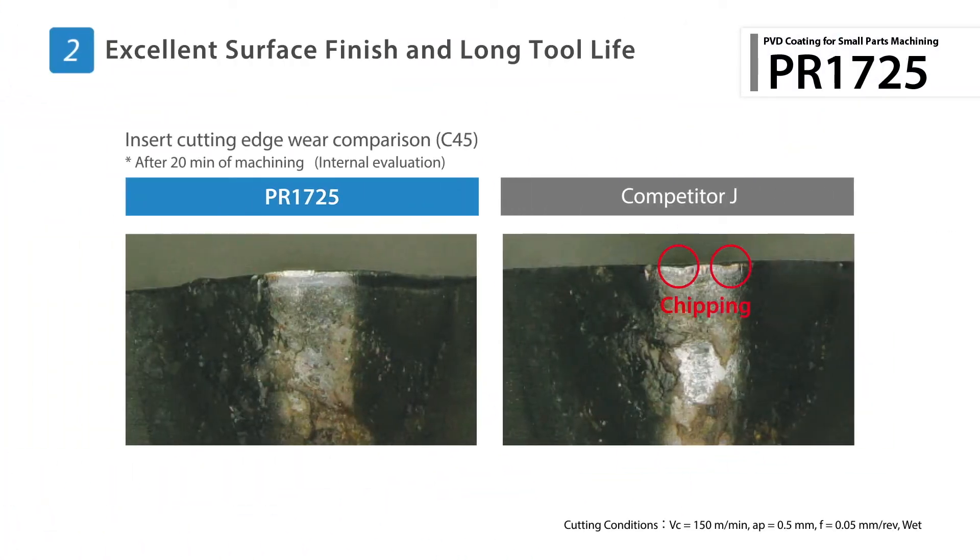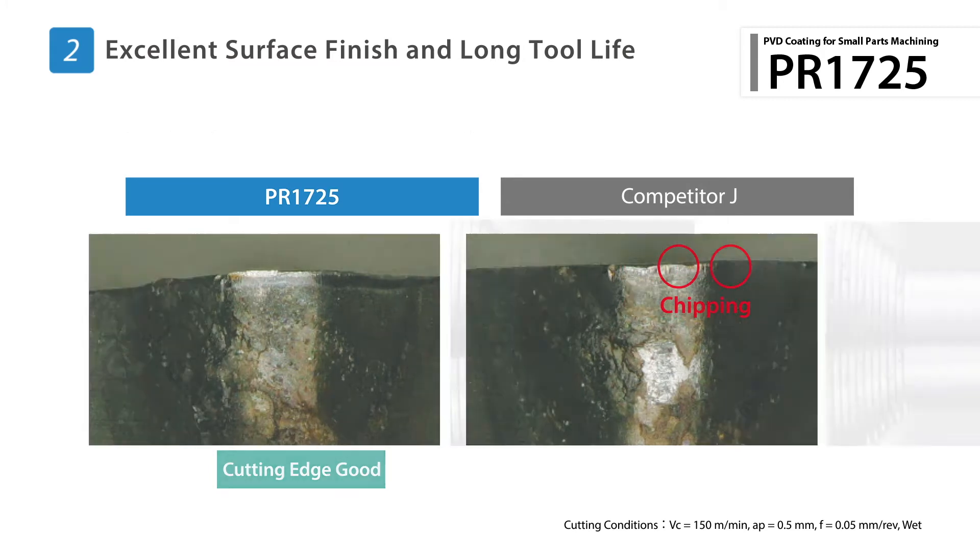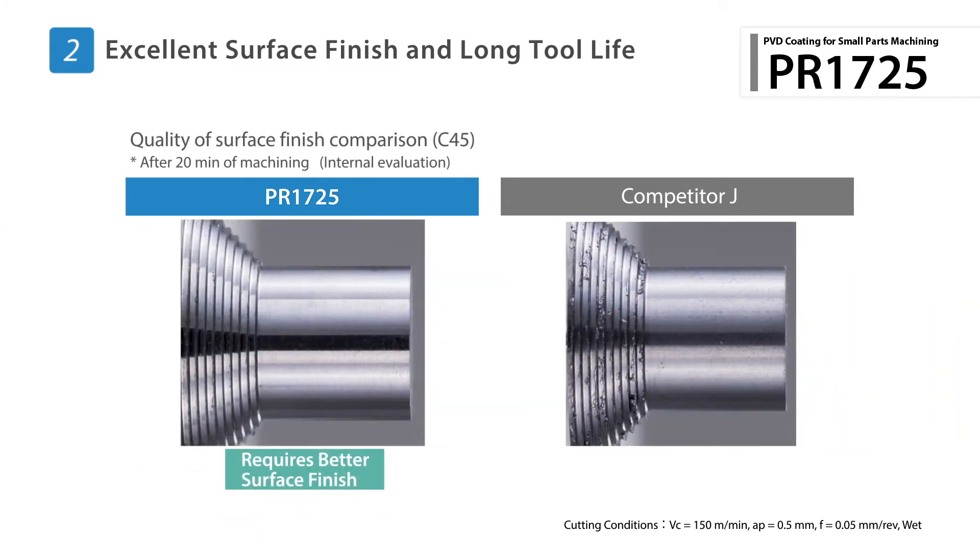Internal test results show PR1725 maintains a better cutting edge condition, while competitor products begin to show signs of chipping. In this surface finish comparison, PR1725 provides a much smoother and shinier surface than competitor products.